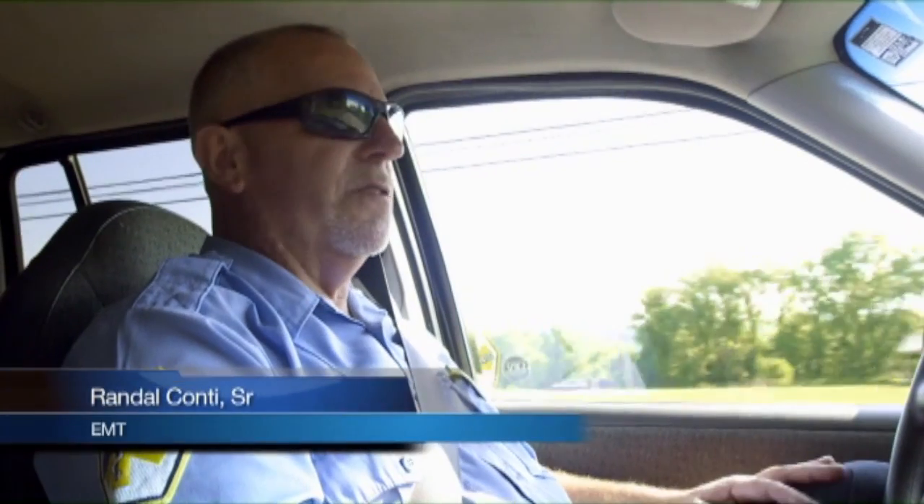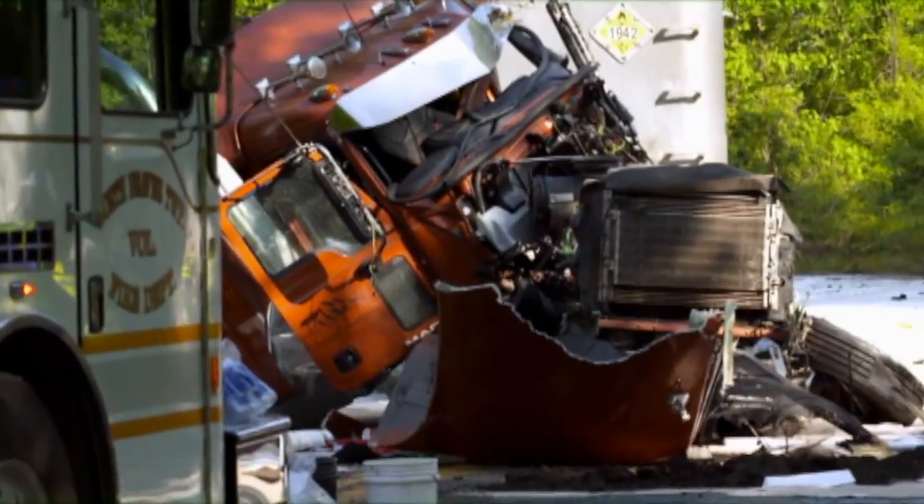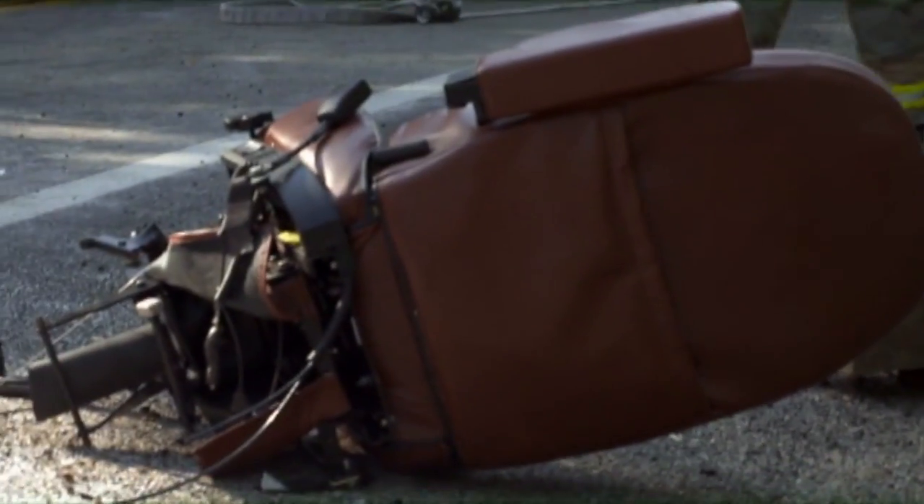We're en route to a school bus versus semi-truck. The driver of the school bus was ejected. Unknown about the driver of the truck. We didn't expect it to be this severe when we got on scene this morning. The anxiety level goes up a little bit.